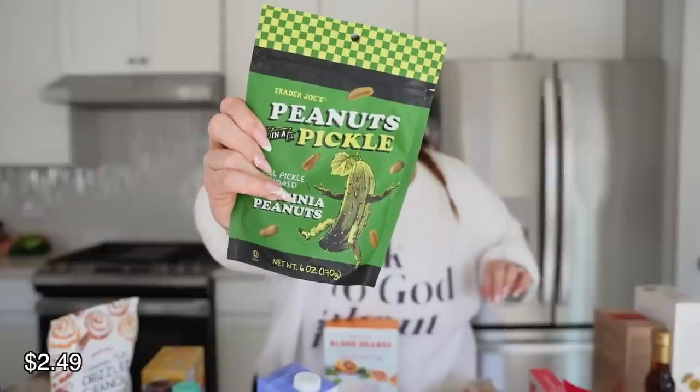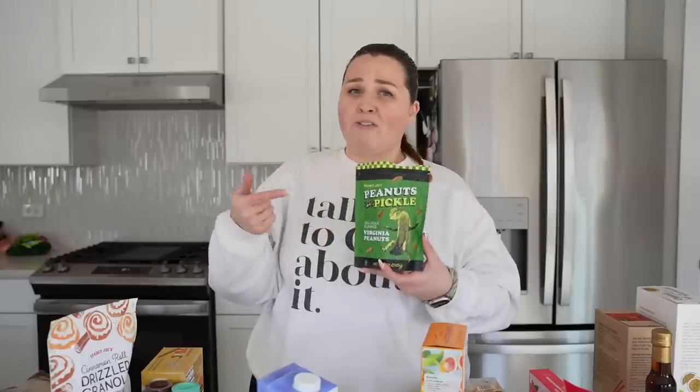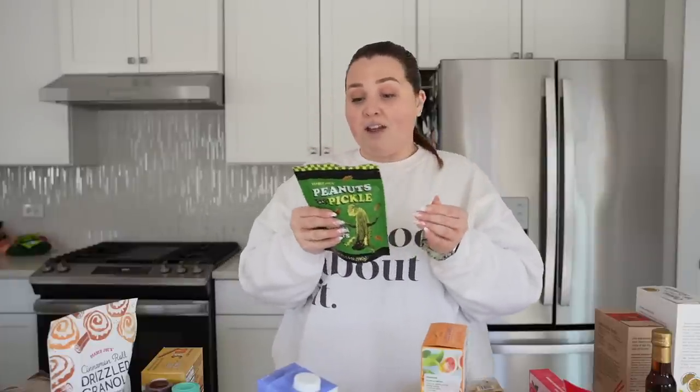Speaking of people loving pickles, we got the Peanuts in a Pickle — dill pickle flavored peanuts. Let's open these. I'm not a huge dill pickle flavor person, but I do like pickles. The bag doesn't even smell like pickles. If you're looking for a smack-in-the-face pickle flavor, this is not it. It's very, very subtle. You're definitely getting peanut, peanut, peanut, and then a little bit of dill pickle at the end. If you had the dill pickle seasoning you could add some to these, because whatever they were trying to hit, they did not. If you hadn't told me these were dill pickle flavored, I would never have guessed. Sad face.